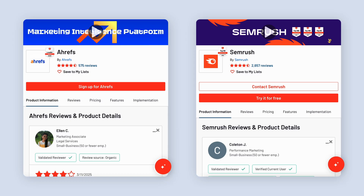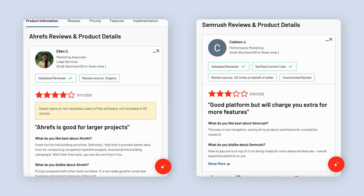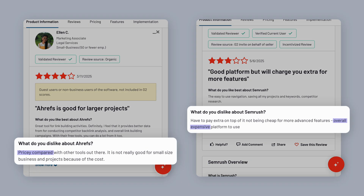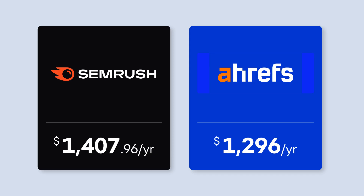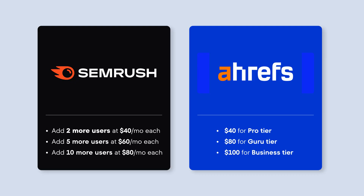SEMrush and Ahrefs are some of the biggest names in SEO. They've got a great reputation, no doubt about it. But they're also kind of known for being budget killers. Over a thousand dollars a year just to get access to the basics, and then another 40 to 100 dollars a month if you want to add your team. At some point, you should stop to wonder if you're actually paying for the tools or the brand.